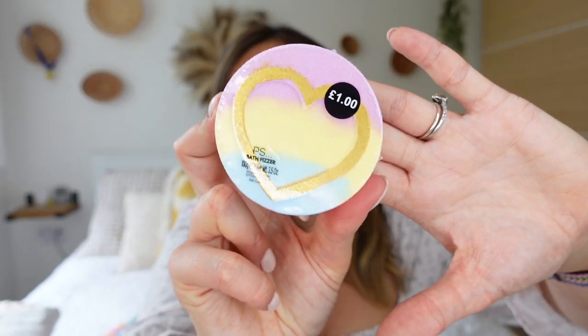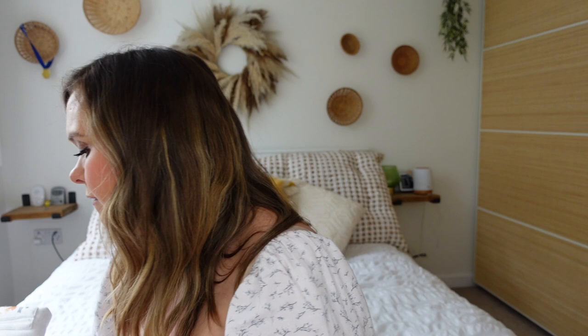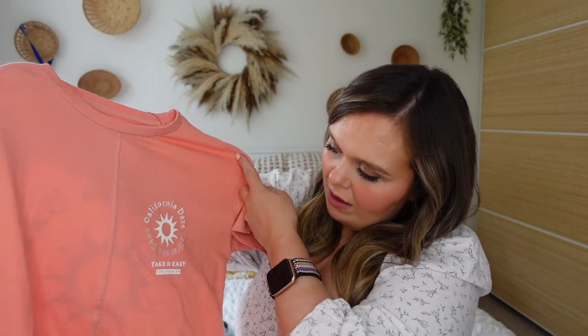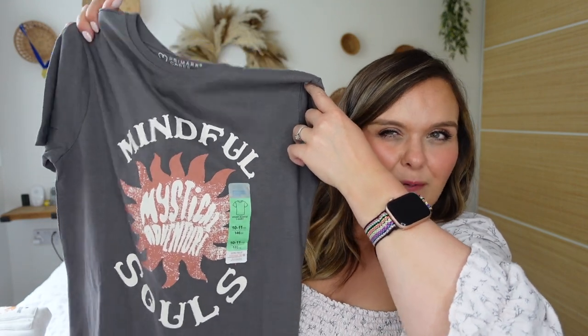I also got each of the kids a little bath bomb visor for £1 each — Daisy's is a rainbow with a heart, very Love Island. For my eldest Bill, who is 10, I got him underwear again — some really funky ones with patterns that reminded me of gaming — eight pounds for five. I also got him two t-shirts: a California Days one in a really nice colour with a design on the back, five pounds, and a grey one with a grungy hippie-ish 'Mindful Souls' print for only £1.80.